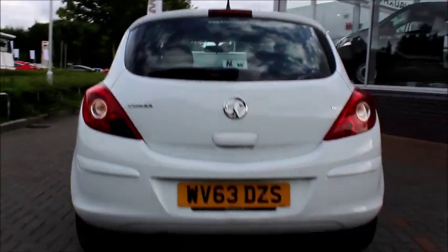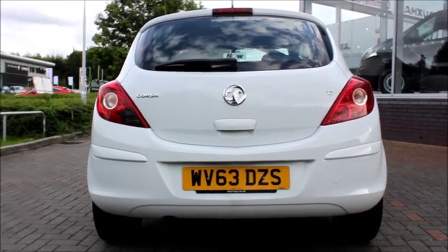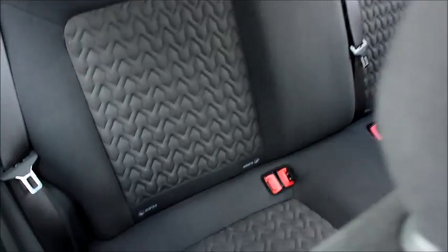At the back of the car we have high-position brake lights with an electric rear windscreen wiper. Inside the car we have a folding bench rear seat with two top isofix tethering points and a spacious boot. We also have two lower tethering points, and in the back of the car we have two sets of isofix fittings and spacious amounts of legroom.